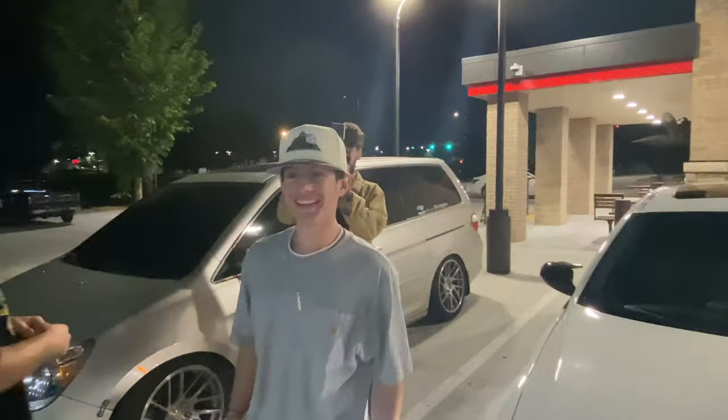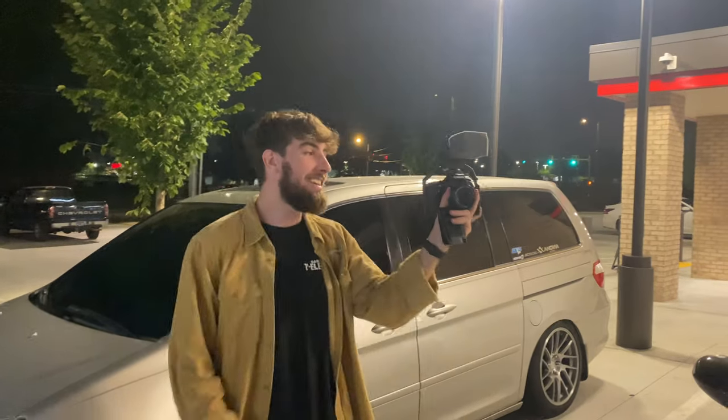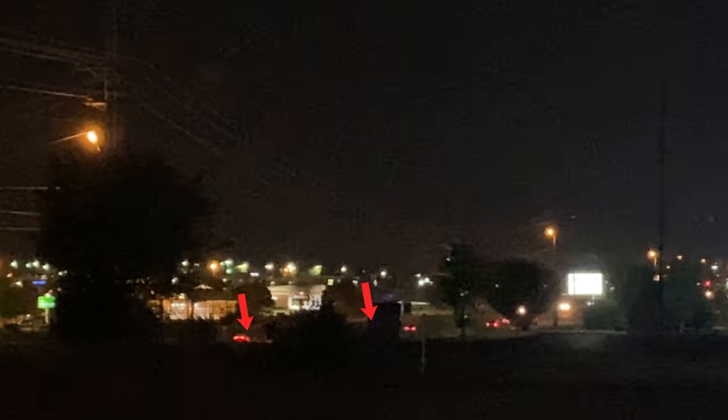Did you all see that Charger? Yeah, dude, he wanted the smoke for like a split second and then was like, oh no. You did not want that at all. He's gone.